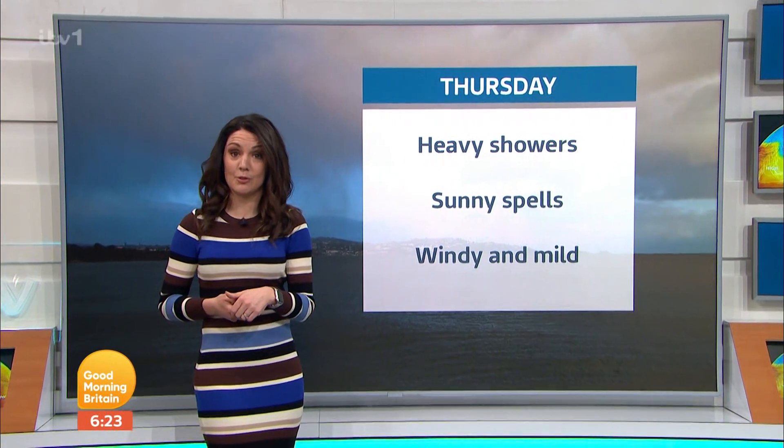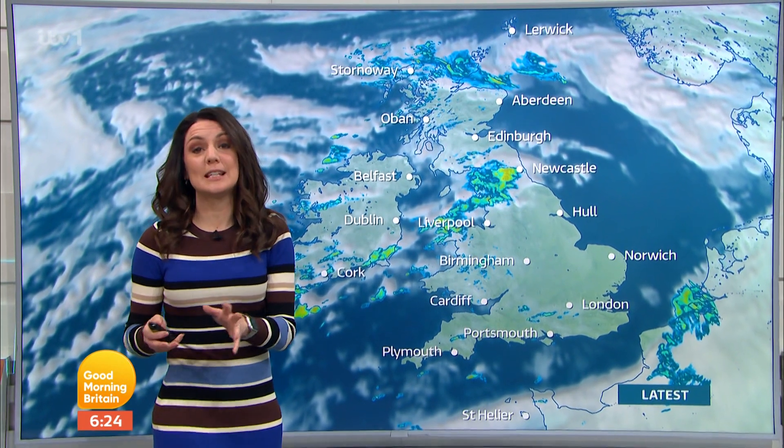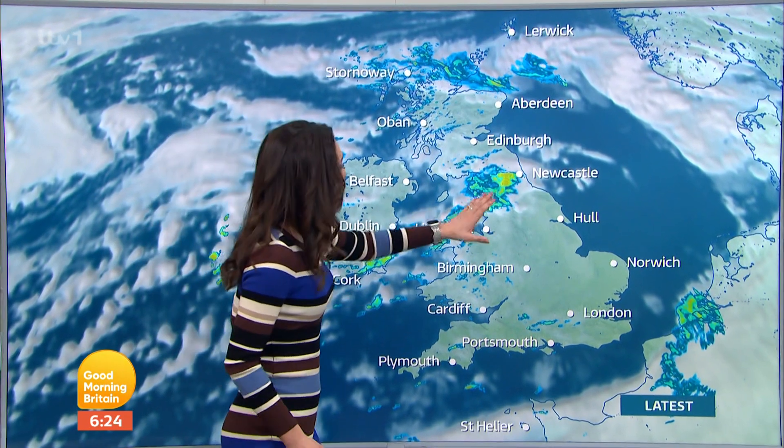Now, weather-wise, much like it was yesterday, it is a day of sunshine and showers, some of them heavy, some of them thundery. And yet again, it's windy and mild. Here's the details, though. Here's how it looks first thing this morning. Showers fairly heavy for the northwest.